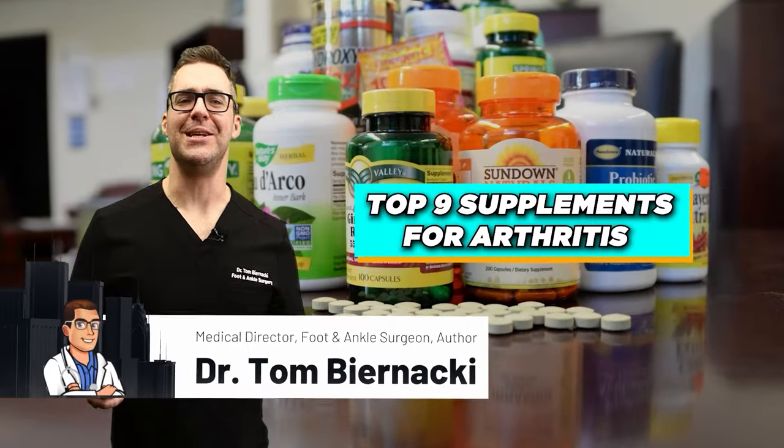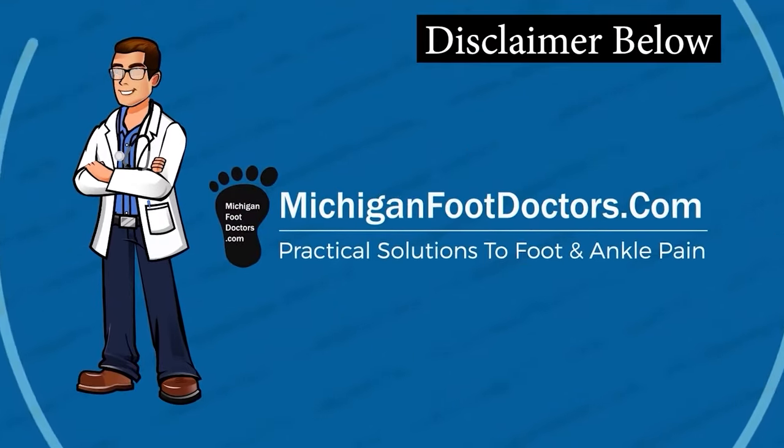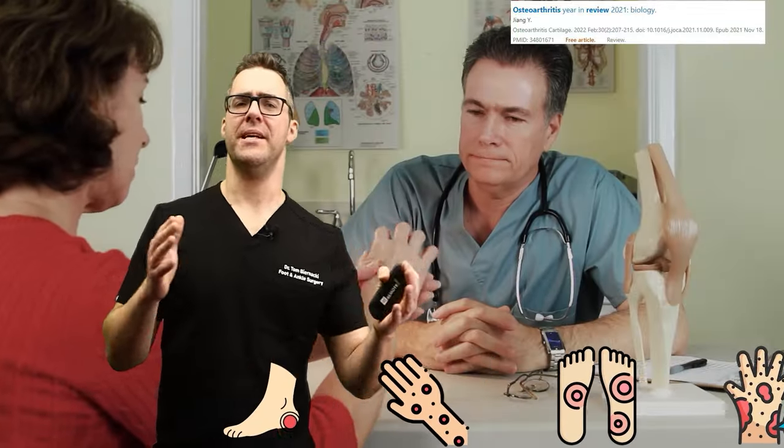This is Tom Brunak and this is the top nine supplements for arthritis. There are six common types of arthritis and this is a confusing topic. When patients come in, sometimes I can tell they're confused, so I'm going to go over them.